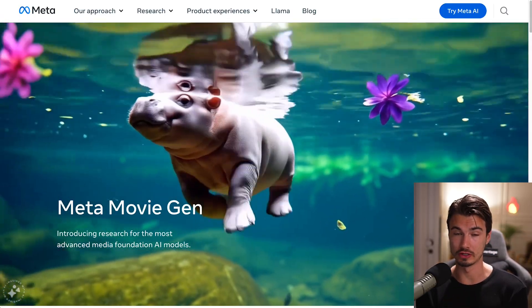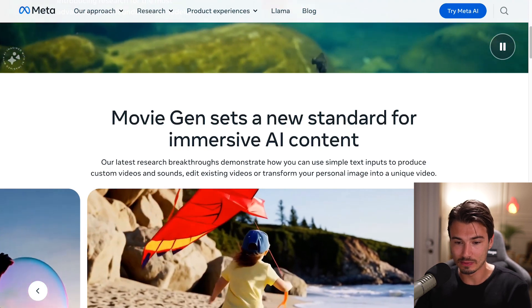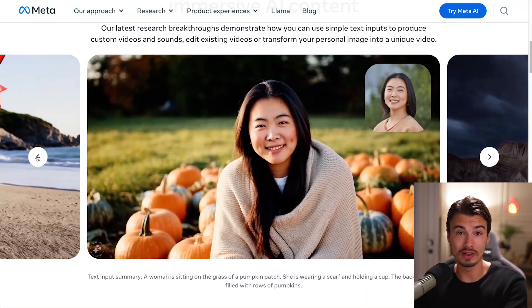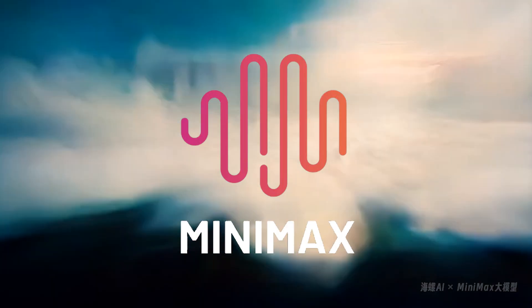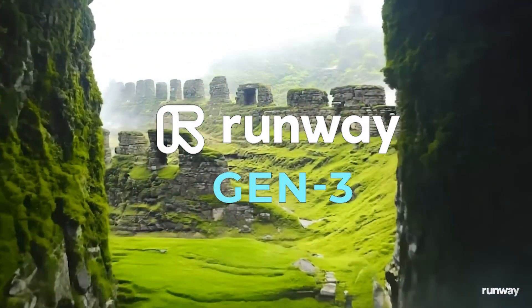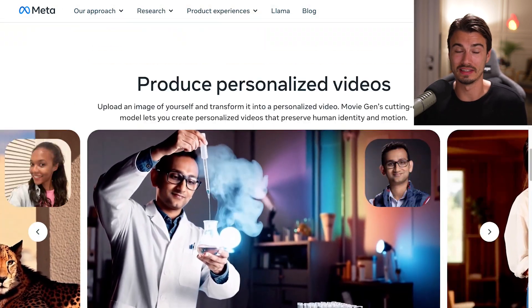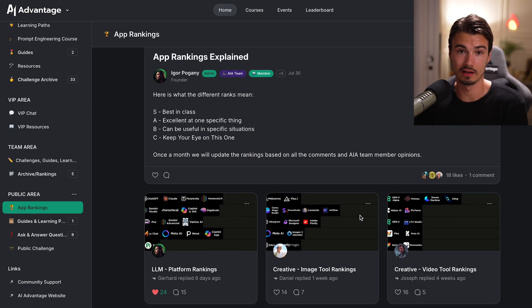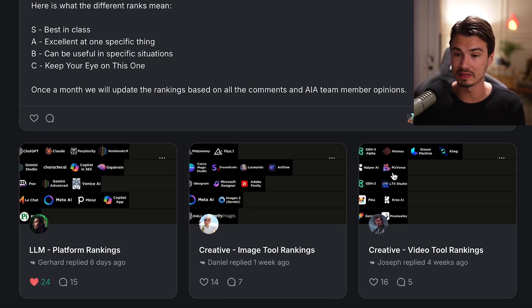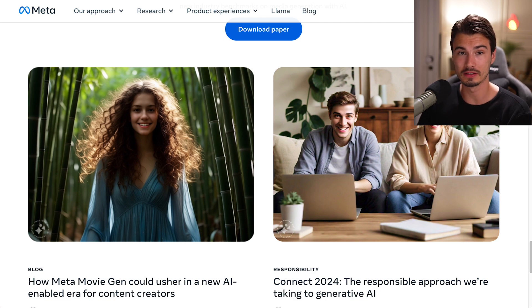Today we're going to start by talking about Meta's Movie Gen. This came out last Friday, so we barely missed it in last week's episode. This announcement by Meta is packed with things to discuss. Rather than criticizing or complimenting every single thing they show us, I'm going to take a different approach — I had the team take some of the prompts they presented and we tested them in two other top-tier video generators. Although Meta Movie Gen isn't available yet, we can already compare it.